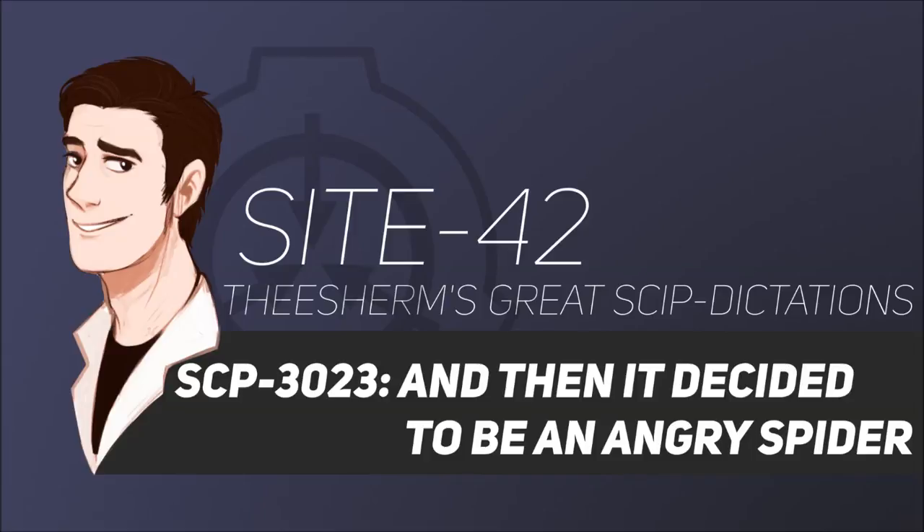SCP-3023-A will behave erratically, generally moving around their vicinity at random and using their legs and pincers to attack anything they come in contact with. SCP-3023-A displays speed, durability, and physical strength far in excess of what their structure and composition should allow. Destruction or dismemberment of the object is sufficient to cause anomalous properties to cease. The mechanism by which SCP-3023 occurs is unclear.